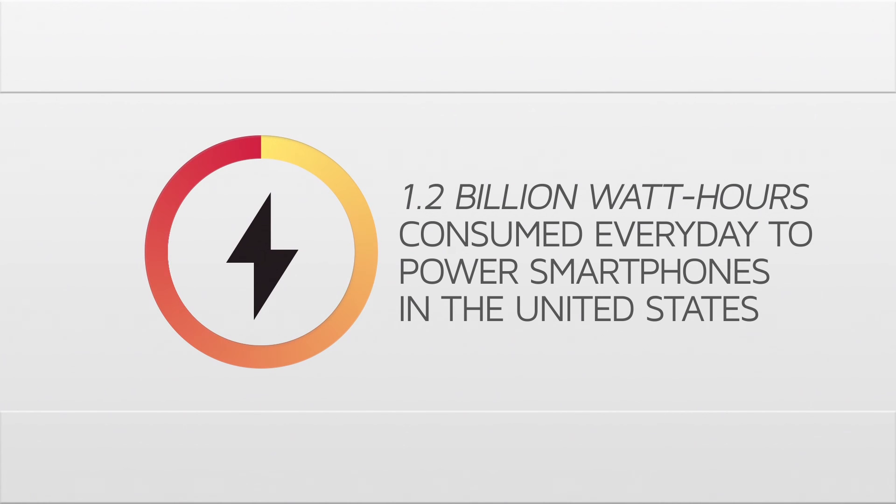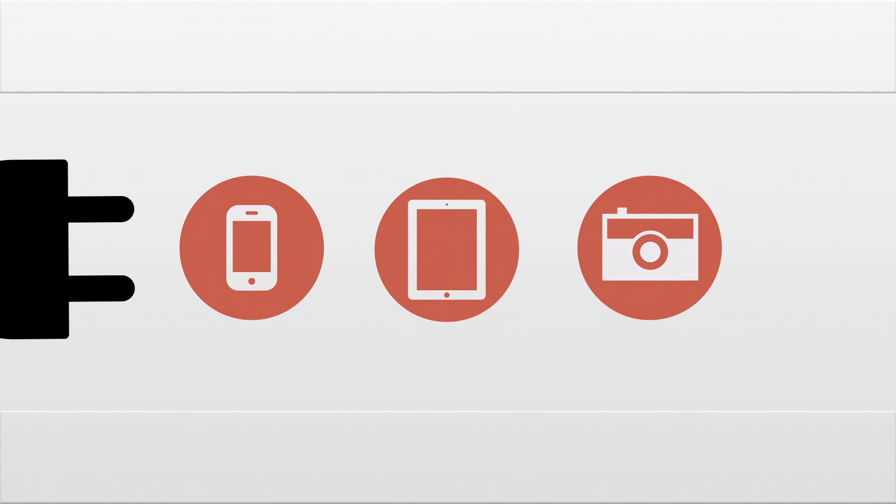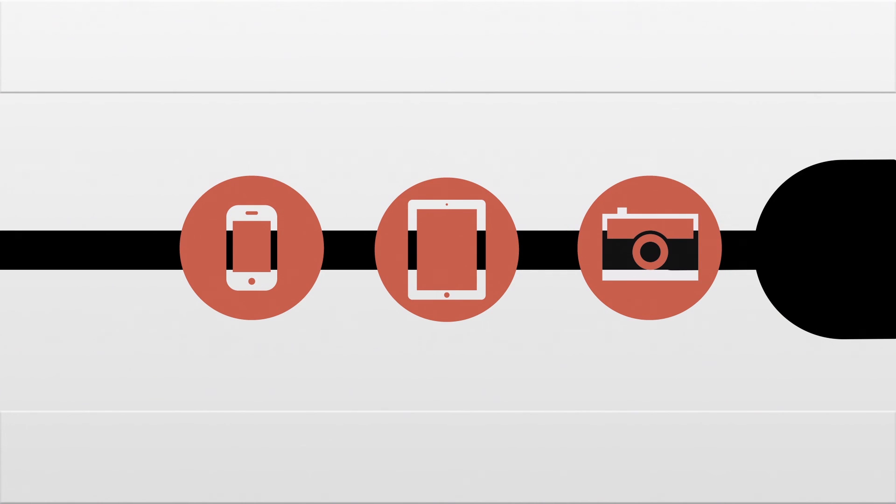Did you know over 1.2 billion watt hours of energy is consumed every day to charge smartphones in the United States alone? Our phones, tablets, cameras — the devices we love to use throughout the day — and yet they keep us tethered to a power outlet.